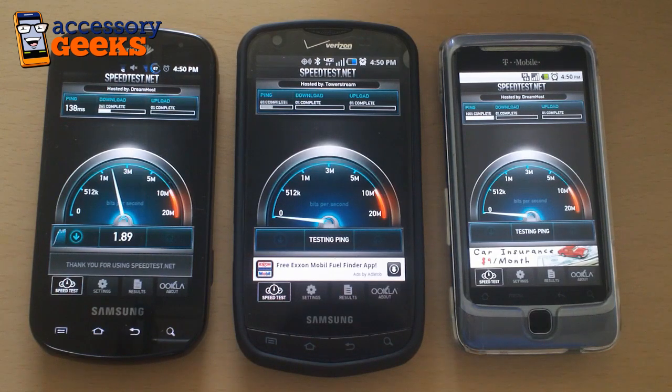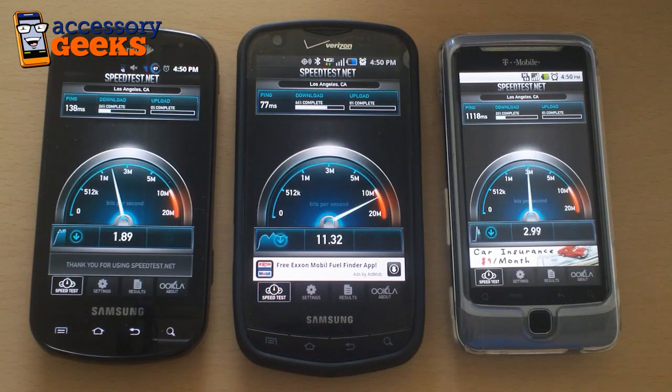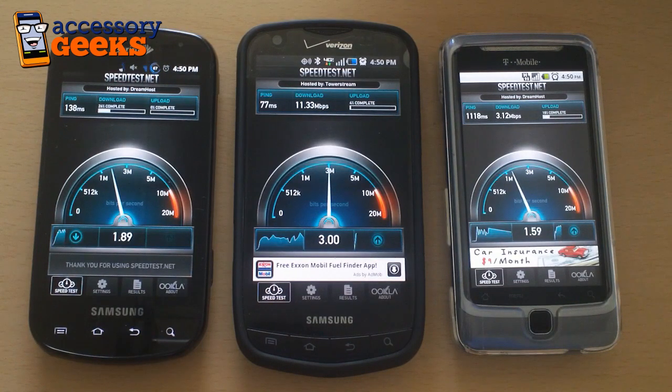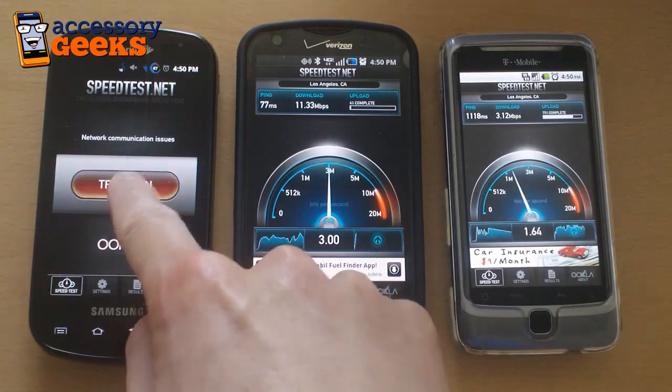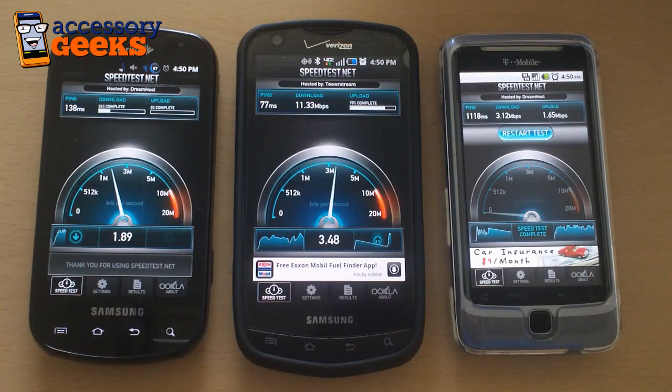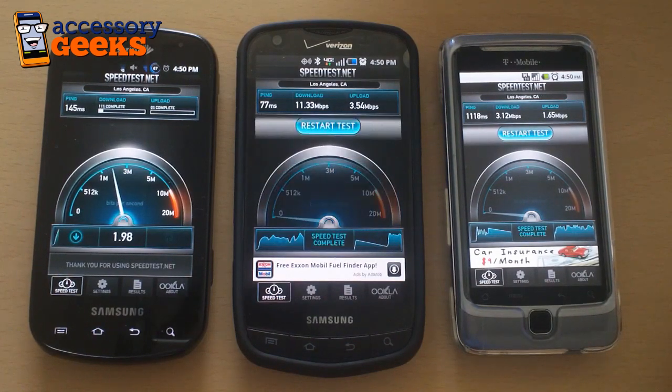From my past trials, I've been noticing that the Droid Charge and the LTE network have been just incredible, pulling down speeds consistently over 10 megabits per second. Whereas T-Mobile and Sprint, as you can see here, with a network communication issue, are a little slower. As you see on T-Mobile, we have about 3 megabits down. Right now our Epic is still running, pulling around 2.5, probably going to get up to 3.